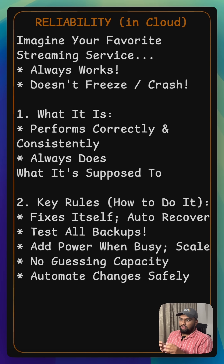So, how do cloud engineers make things reliable? They design systems to automatically recover from failure — if something breaks, it fixes itself. They also test recovery procedures often, so they know the backups actually work.